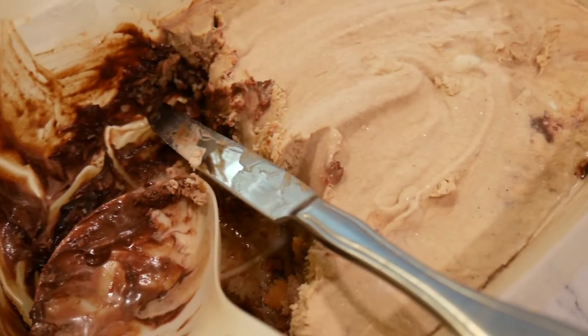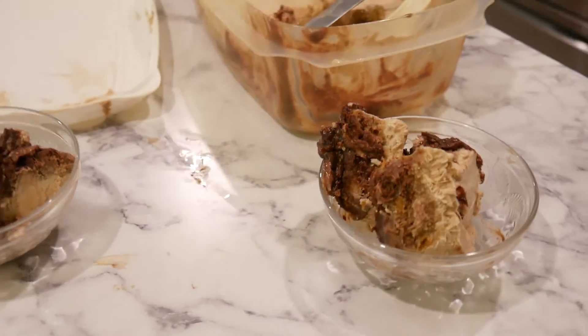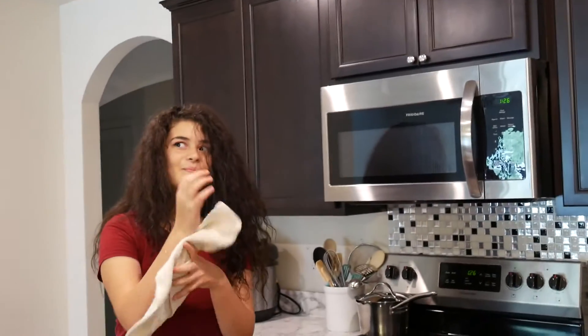And it is messy. Oh my goodness. All right, it's ready to be eaten. Are we going to eat it? Yes.